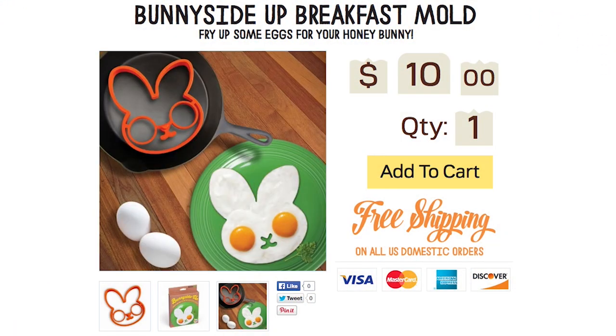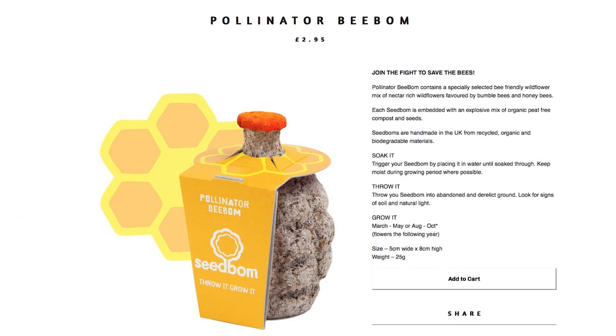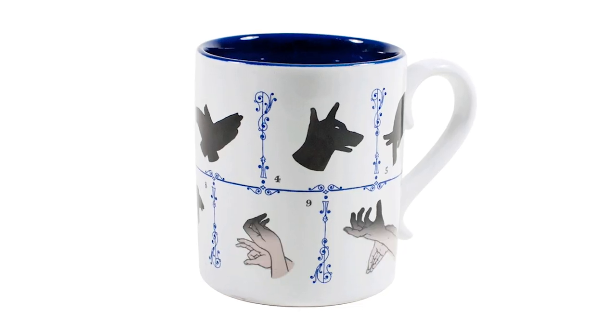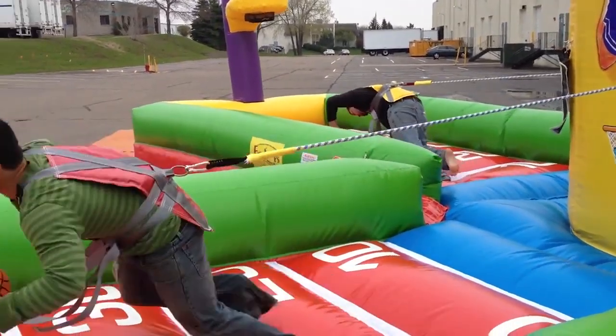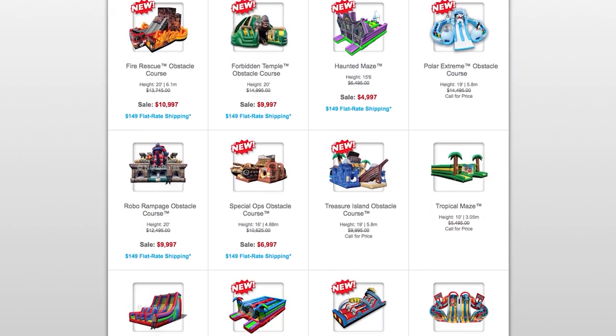Hop out of bed for some eggs bunny side up and then wage backyard garden warfare with the pollinator bee bomb, because it's episode 55 of Loot. Emerge from the shadows and learn to harness them with the shadow puppets mug. And once you've mastered hand manipulation, take a crack at a full body challenge on an inflatable obstacle course from Enflatable.